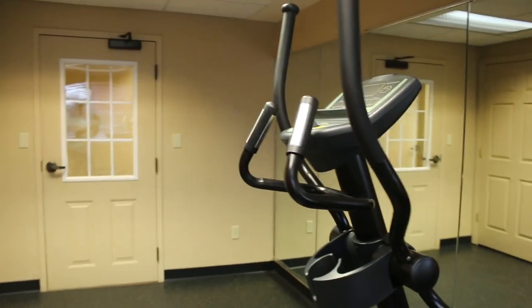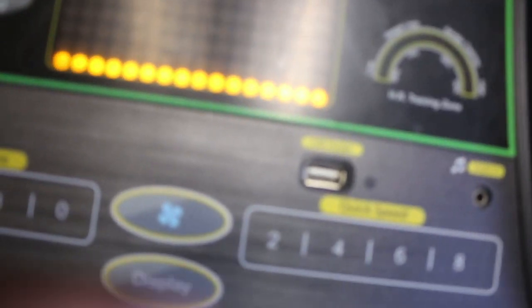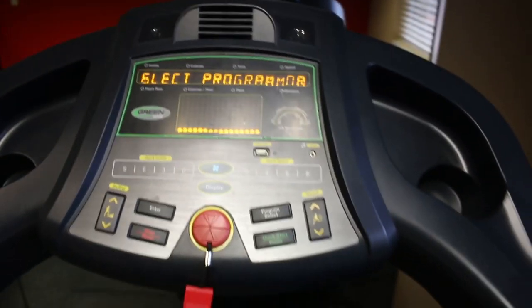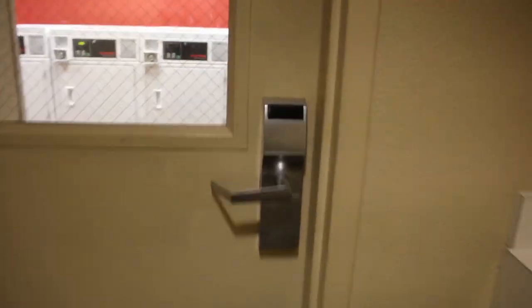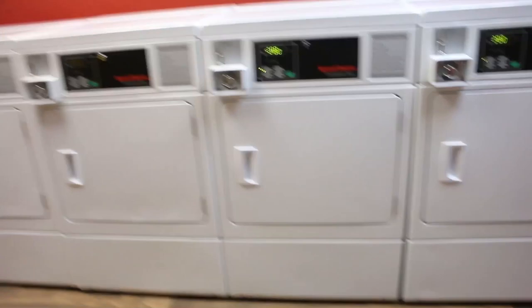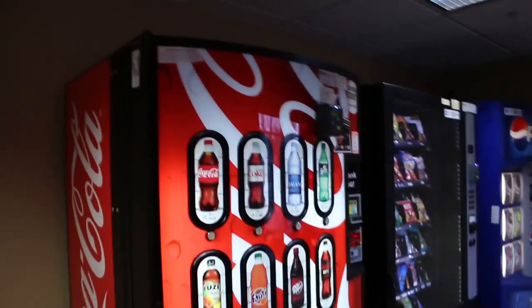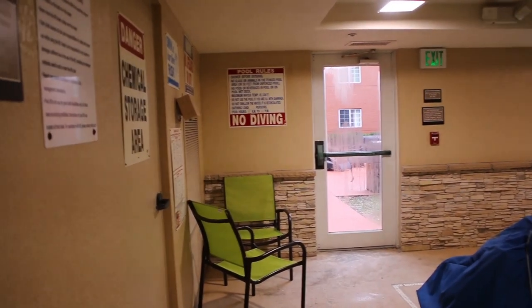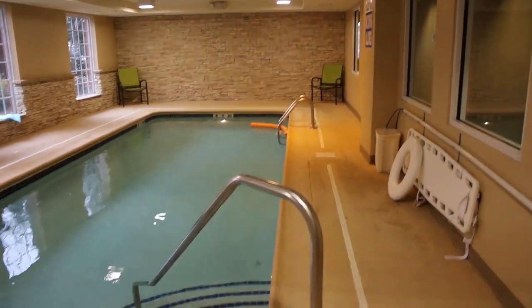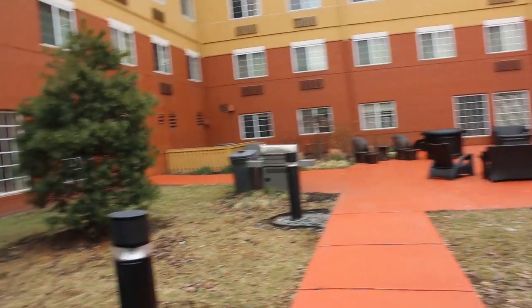The gym is very small but the equipment is solid. We have an elliptical and a treadmill with a USB port and a fan. We have an ATM too, and the big vending machines. There is a warm water pool. This area is called a courtyard, apparently.